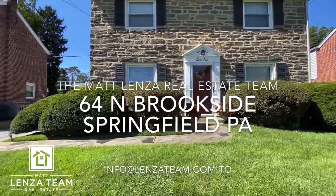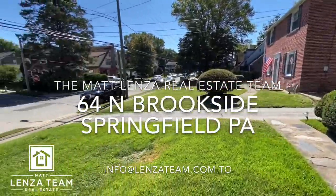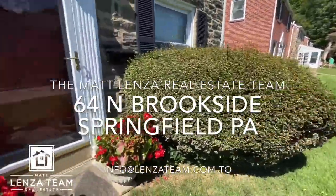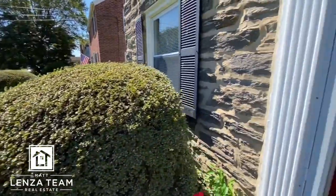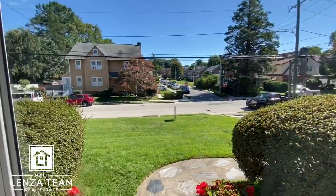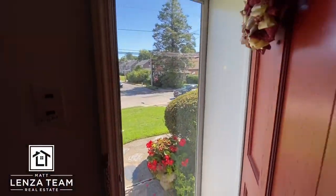64 North Brookside here in Springfield. We came in the back door — the neighbor has a pool and there was a nice dog there. Here's a quick scan. This is a nice little part of Springfield with some shops within walking distance. Coming in the front door now — I'm going to lock it because they wanted it locked. Nice green door there, I believe it's a Pella.